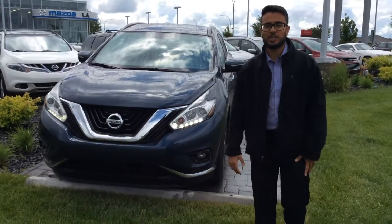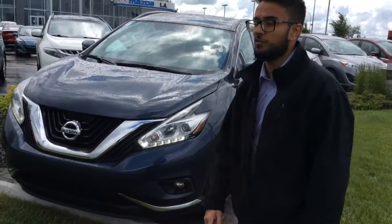Hi Rose, this is Gurpreet from LA Mazda. Thanks for inquiring about this beautiful 2015 Nissan Murano.